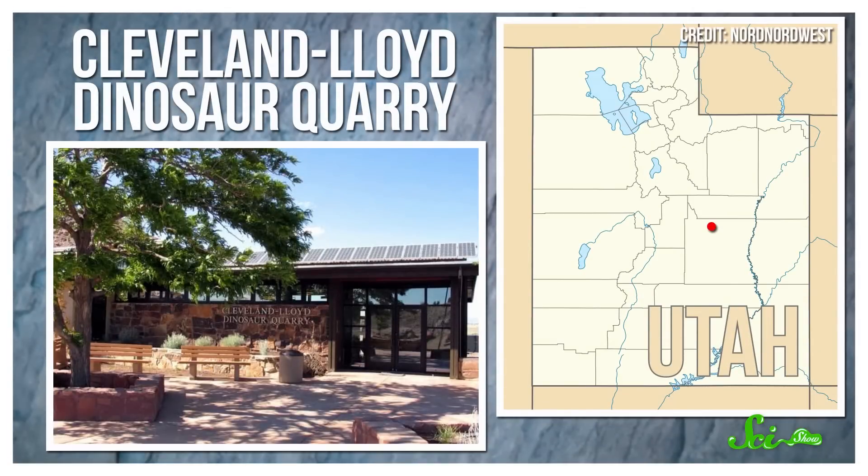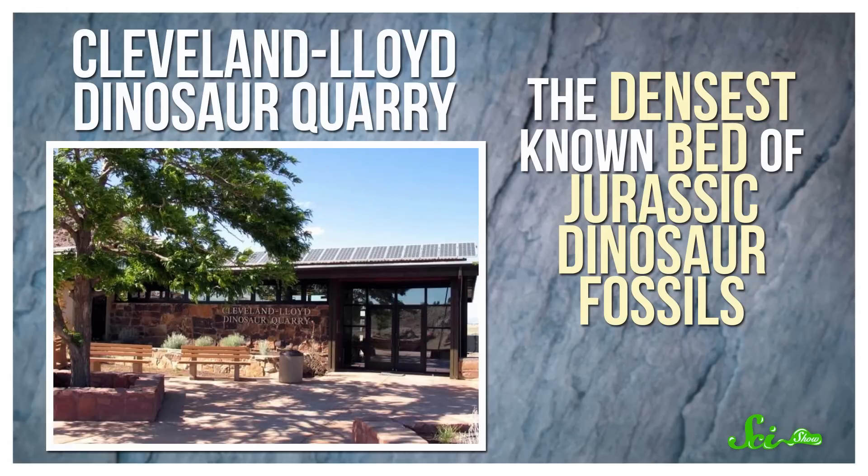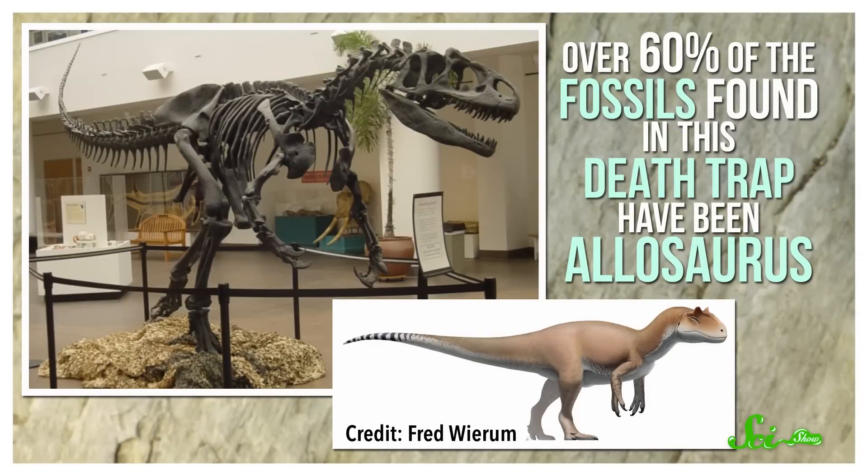The Jurassic period lasted from about 200 to 145 million years ago, and toward the end of it, a bunch of dinosaurs somehow died at what's now the Cleveland Lloyd Dinosaur Quarry in Utah, creating the densest known bed of Jurassic dinosaur fossils. Over 60% of the fossils found in this death trap have been Allosaurus, a top predator of the Jurassic — long before T. rex, Allosaurus was the king of scary bitey things.